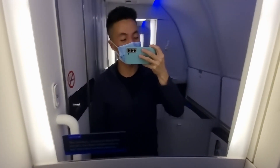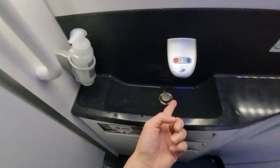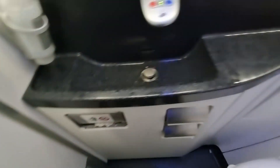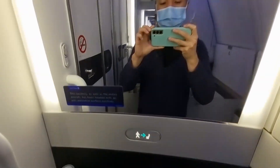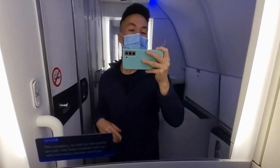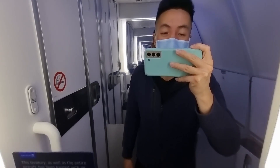Now it's time to check the lavatory. So what do we have here? Mirror, soap dispenser, water, tissues, and the toilet seat itself. Overall, this is just very basic, but it looks clean. Not too bad — can't say anything bad about it.